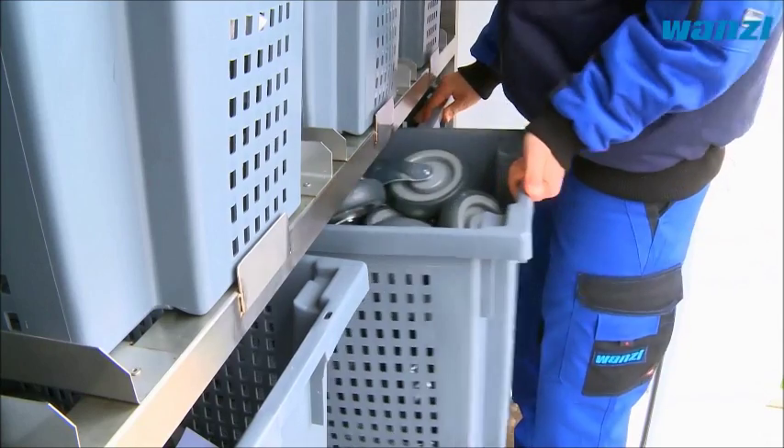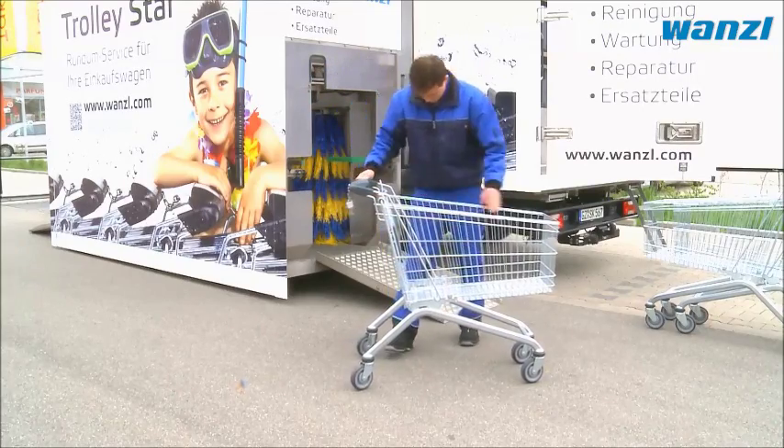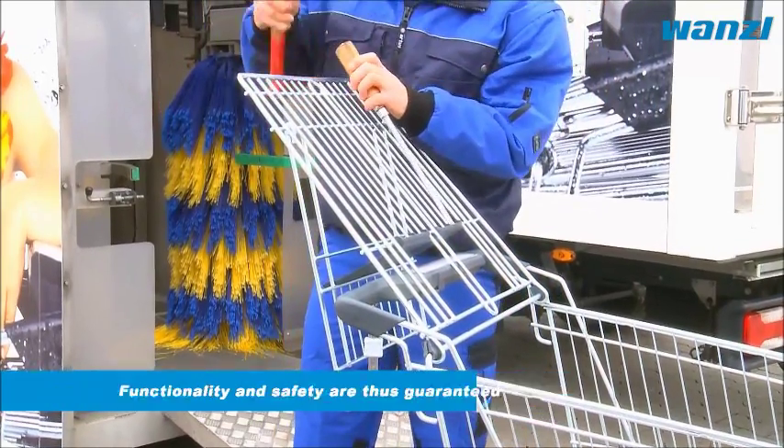genuine Vonzel spare parts for every type of trolley. Business carries on as normal inside your supermarket while the maintenance and cleaning is taking place. Our trained employees inspect the individual components and rectify any faults that may be present.